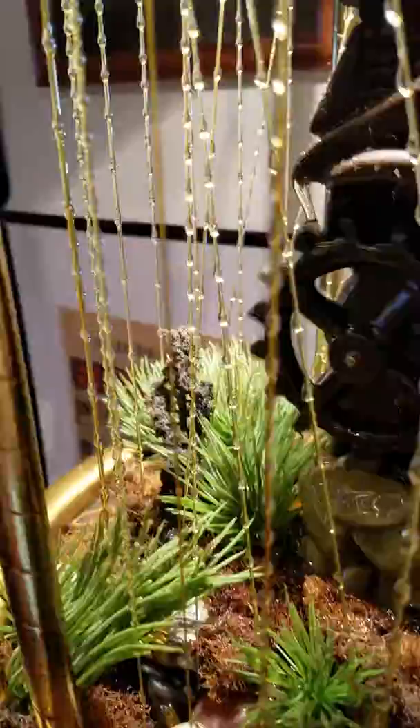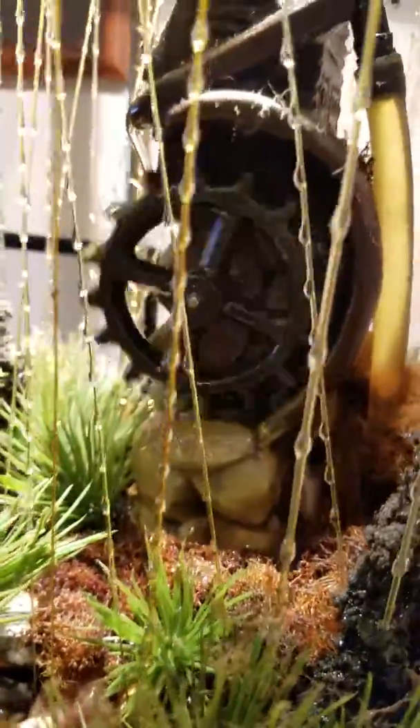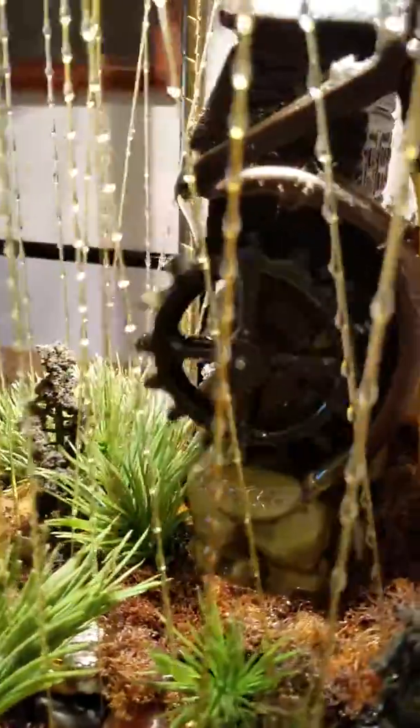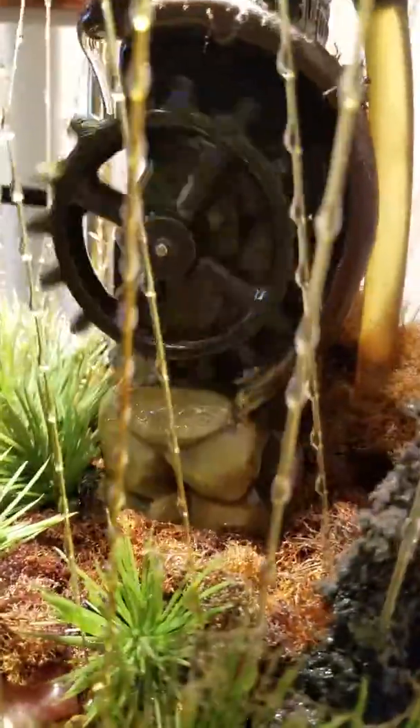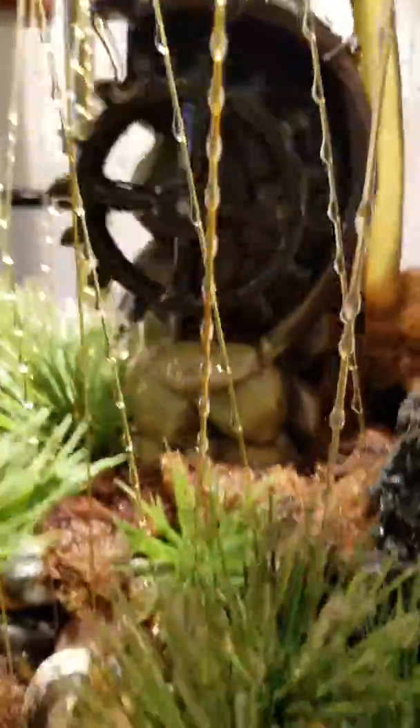That valve back there is what regulates the speed of the water wheel — that little screw nut there. You can speed up or slow down the wheel. But again, this is one of the rare ones.